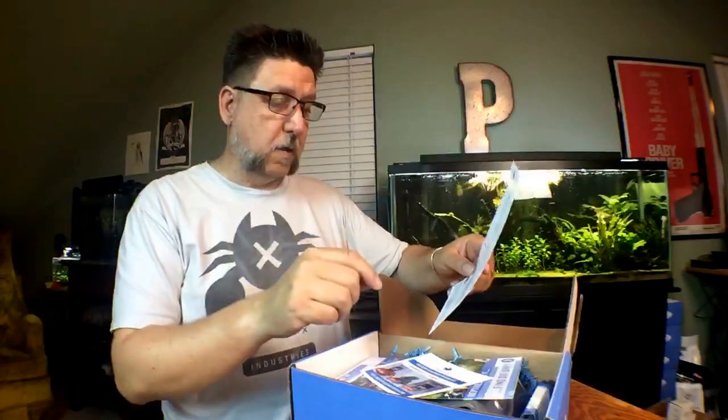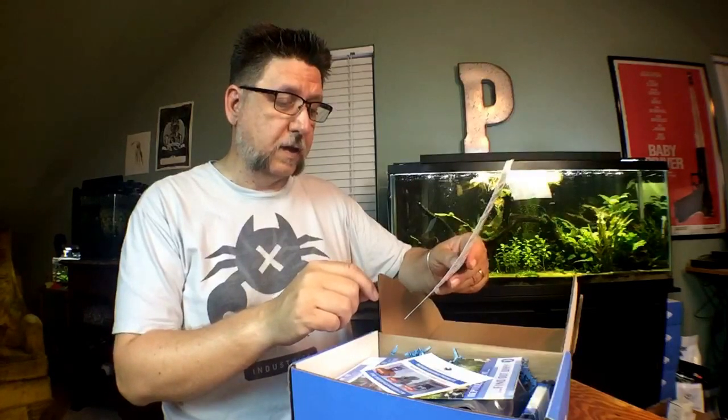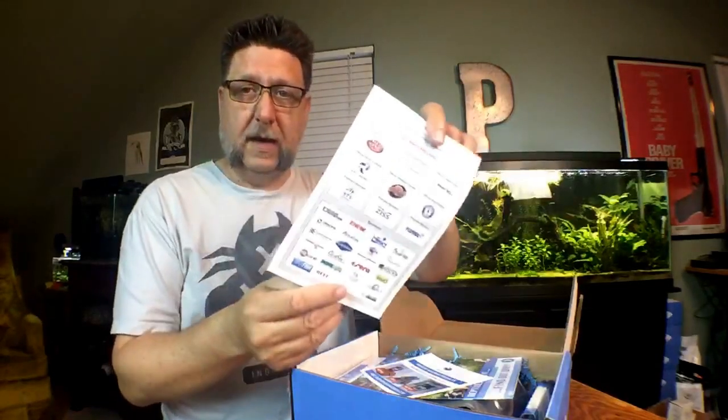The small business spotlight is Hans Aquatics. He sells unique and hard-to-find freshwater tank submerged plants and shrimp supplies at hansaquatics.com. They've got a coupon code for 15% off. On the back are the sponsors.